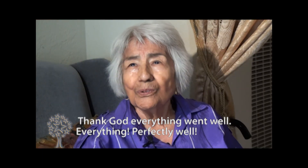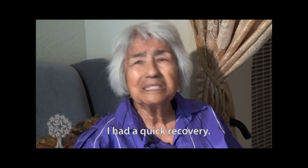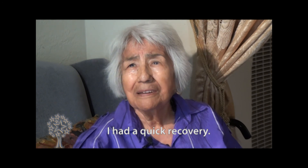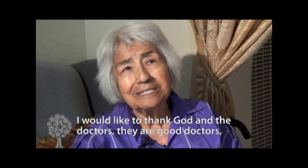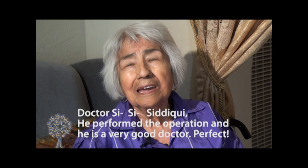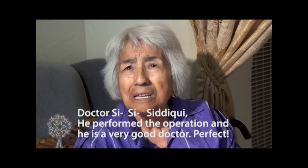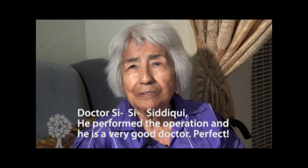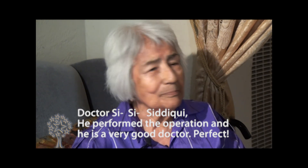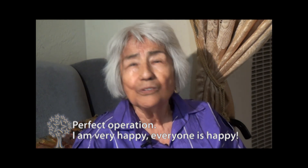Thank God that everything went well — everything perfectly well. My health is fast. I thank God and the doctors. There are good doctors. This is Dr. Siddiqui — that was the one who made me the operation. A very good doctor, perfect. Perfect operation. I'm very happy and everyone is happy.